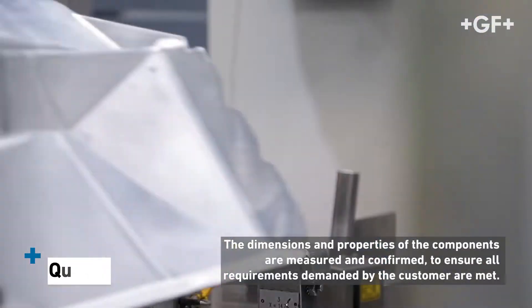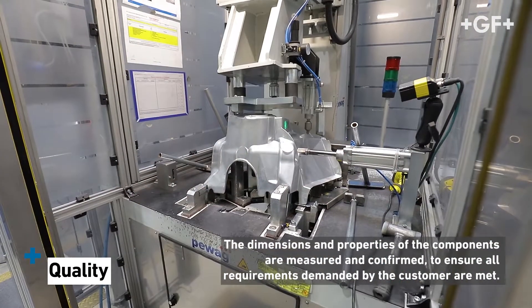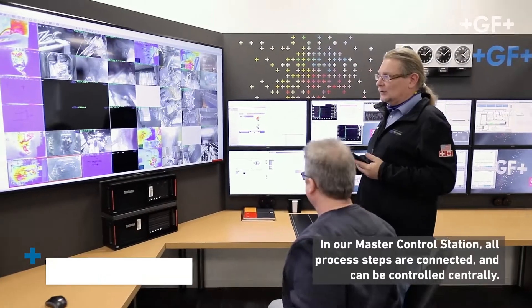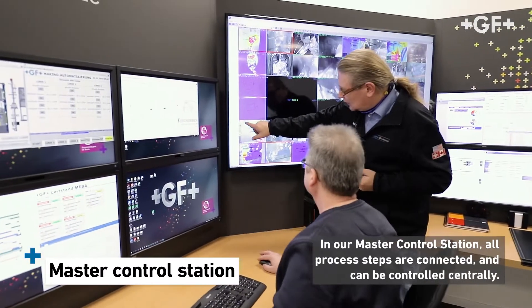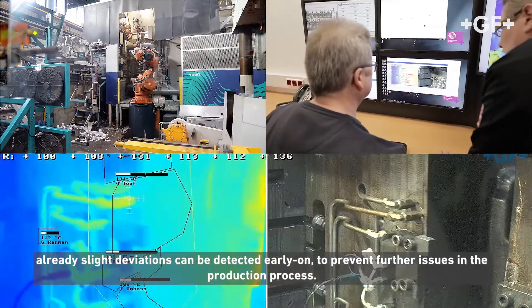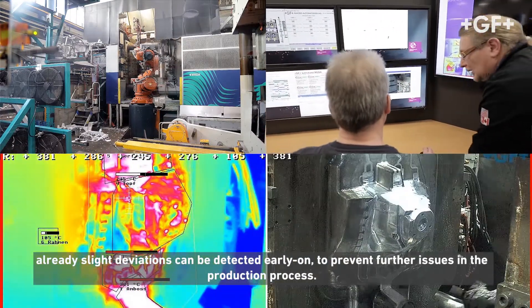The dimensions and properties of the components are measured and confirmed to ensure all requirements demanded by the customer are met. In our master control station, all process steps are connected and can be controlled centrally. Already slight deviations can be detected early on to prevent further issues in the production process.